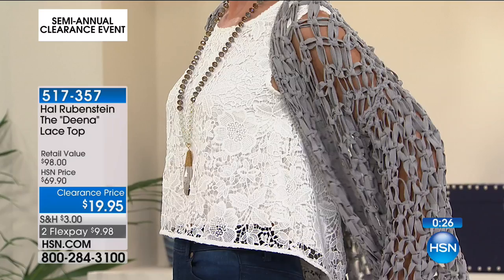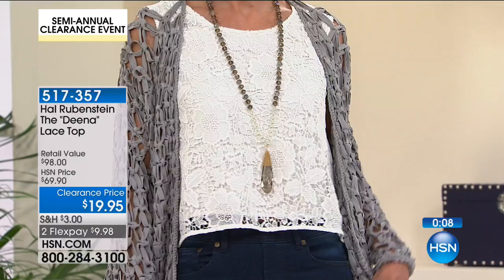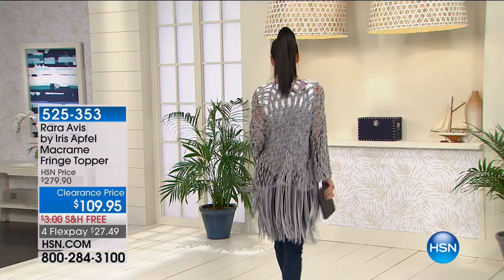This is that quintessential always-in-style timeless piece that you will use all the time. I've got about 1,000 of these and about 400 of you in the ordering process, so if you really like this you've got to move quickly. Item number 517-357. Here's the information on the crochet jacket that Natalie's rocking — this is from Rare Bird of Fashion, Raravis by Iris Apfel. It's your macrame fringe topper. This was $279 and it is now $109. Free shipping, $27 to get it home.